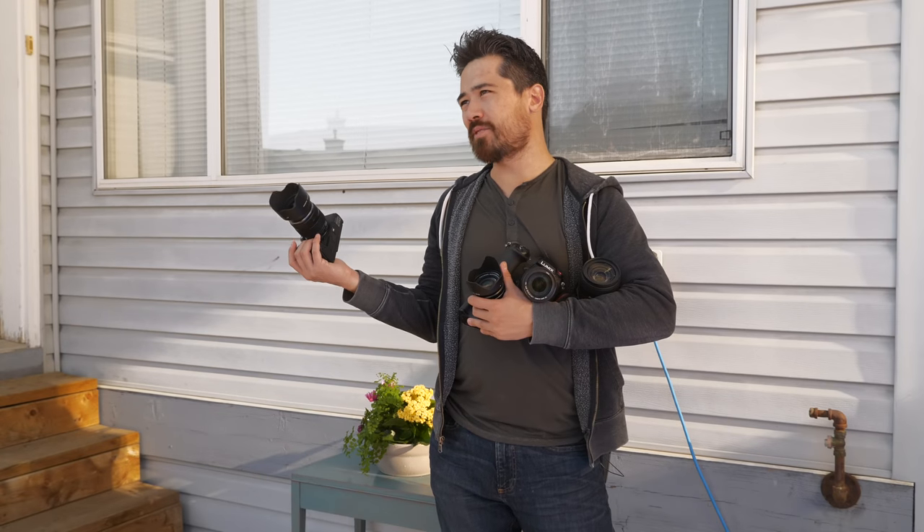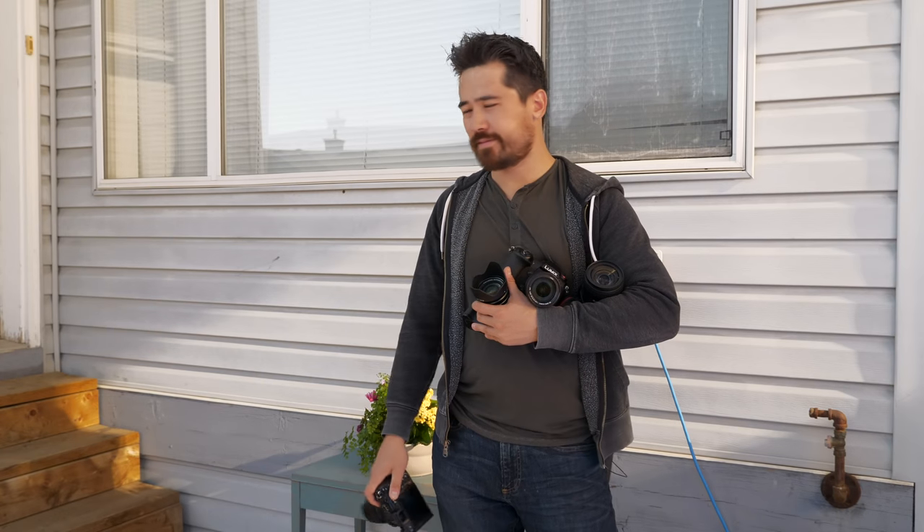Hey Jordan, I've got four cameras here but I only have two hands — like what am I supposed to do? I edit, you present, you figure it out. You're joking.